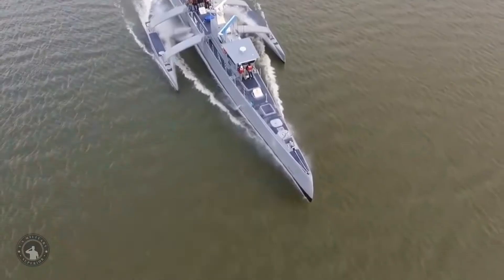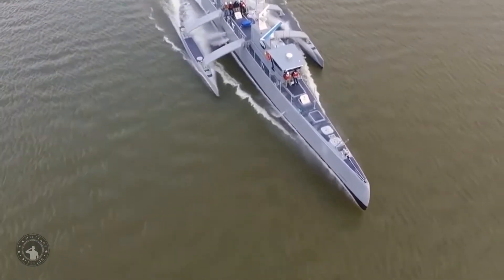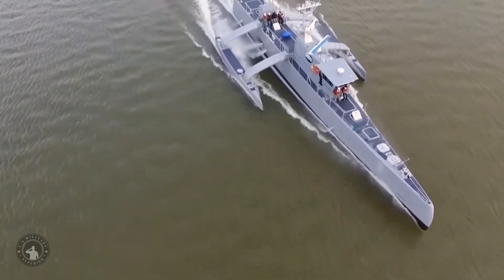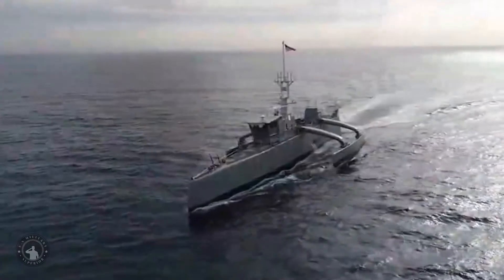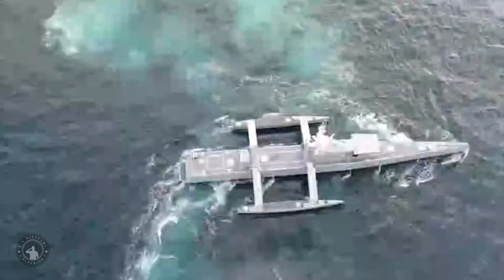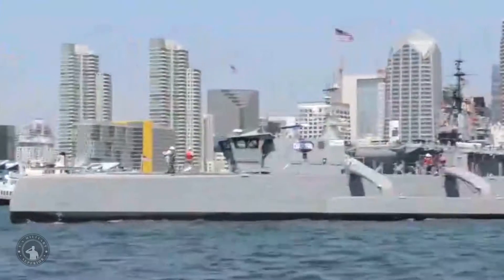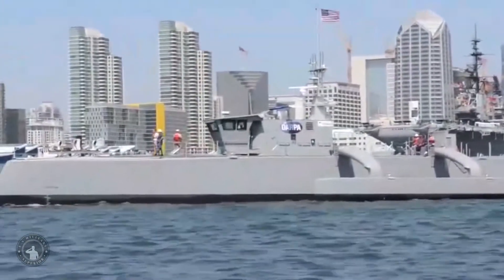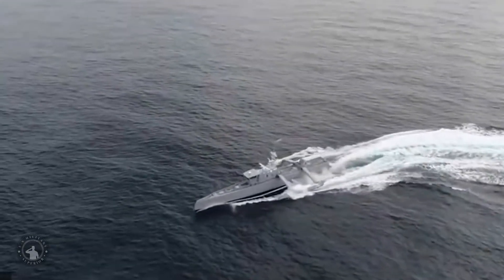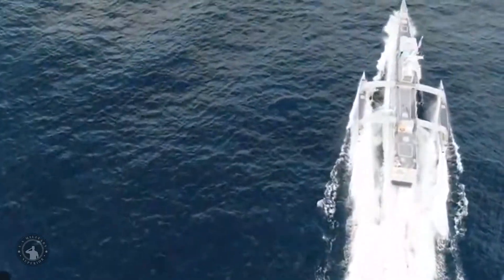Sea Hunter is an unmanned self-piloting craft with twin screws, powered by two diesel engines with a top speed of 27 knots. Her weight is 135 tons, including 40 tons of fuel, adequate for a 70-day cruise. Cruising range is transoceanic — 10,000 nautical miles (19,000 km) at 12 knots.